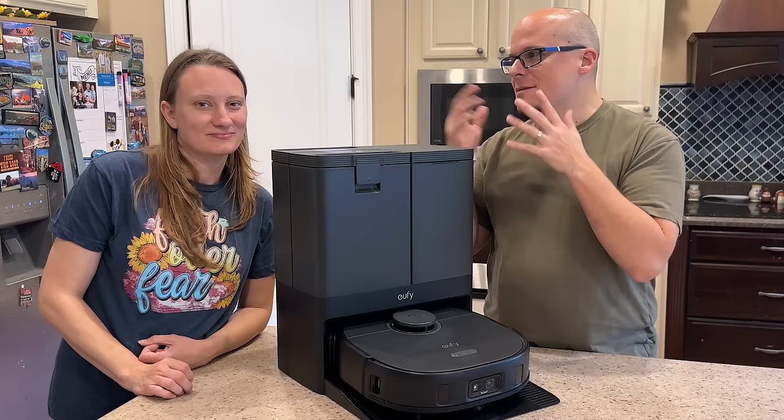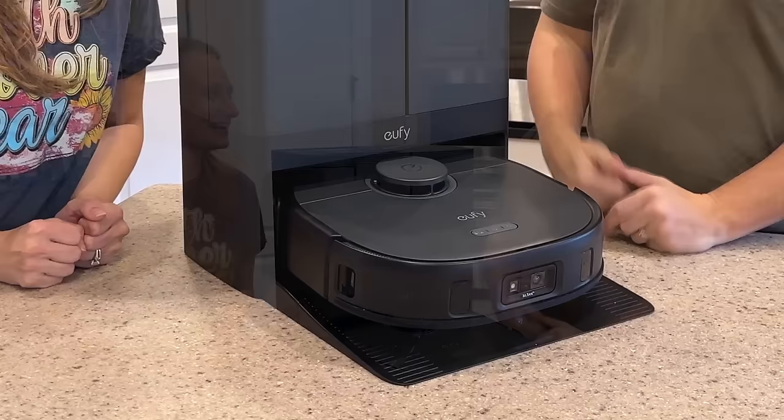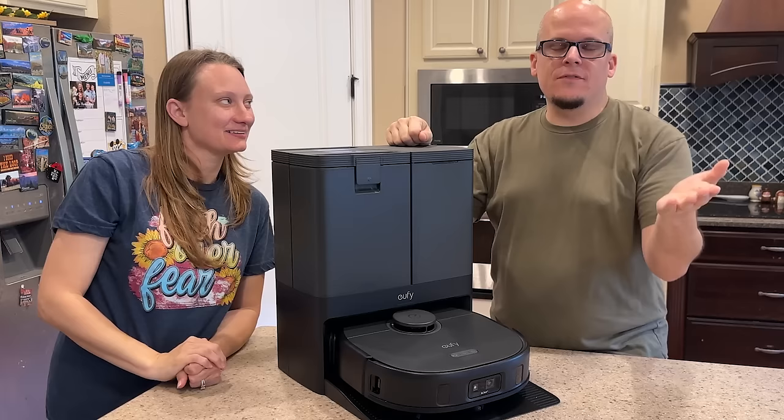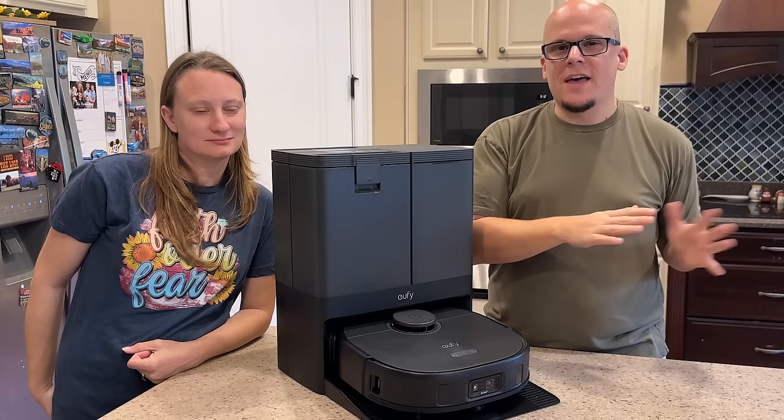The X10 Pro Omni does the whole downstairs four times on one tank. And here's the kicker — when it comes home, it actually dispenses all the dirt into the filter and all the dirty water into the canister. You can tell it every 20 minutes to clean the mop heads, come back, get fresh water, and do the rest of the house — so it's not using dirty water on the second half of your home.